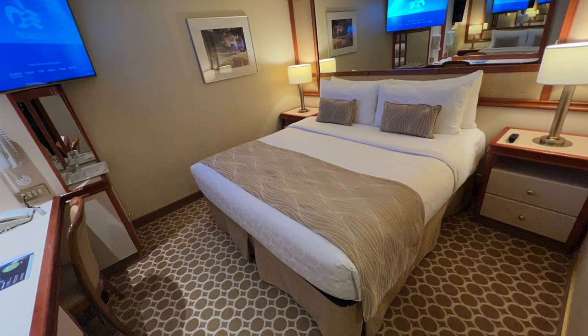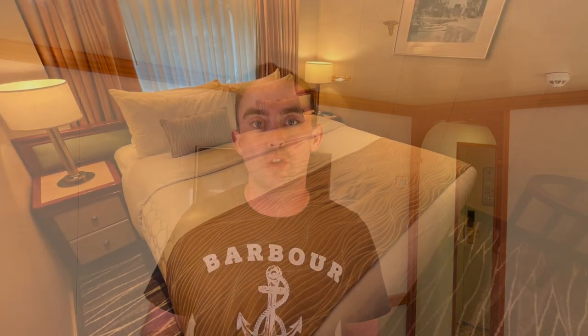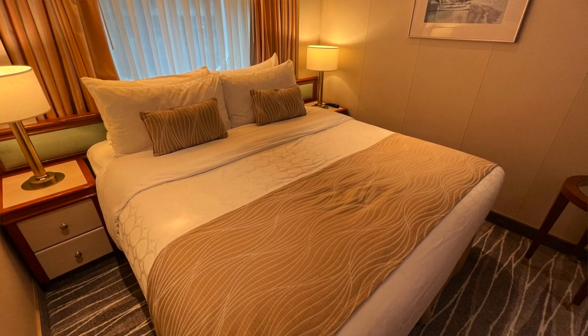When you cruise with Princess there are a couple of different options in terms of room type. Option number one, you could book an inside cabin, which essentially means you'll find yourself on the inside of the ship with no window. Option number two is to go for an ocean view cabin, which can come in two forms: obstructed or unobstructed. If you're in an obstructed ocean view you might see a ladder, some equipment, or a lifeboat out your window, but you do still get daylight in your room. They can be very hit or miss, so always do your research to check what's going to be outside that window when you book it.